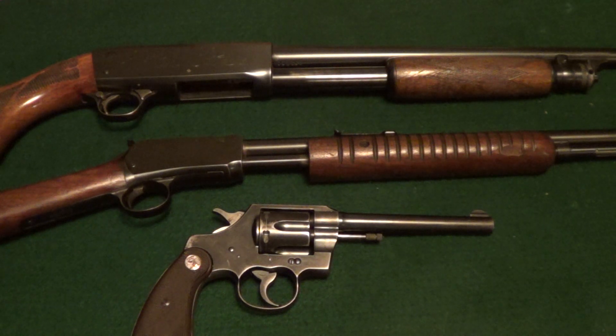People seem to like these 'identify these guns' videos, so we'll do some more of them. They're real simple to do while everybody's staying at home. Anyway, we've got a 20 gauge shotgun, a 22 pump rifle, and a 22 revolver — stuff that would have been real common in any farmhouse in the 1950s.